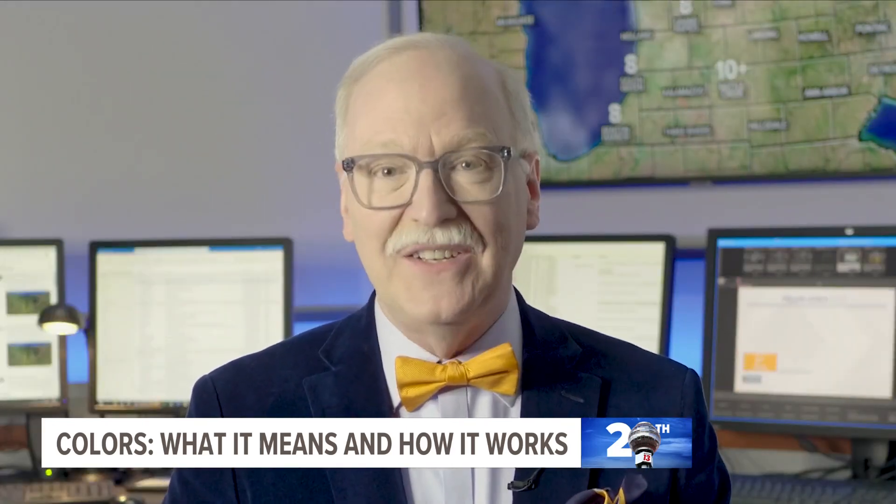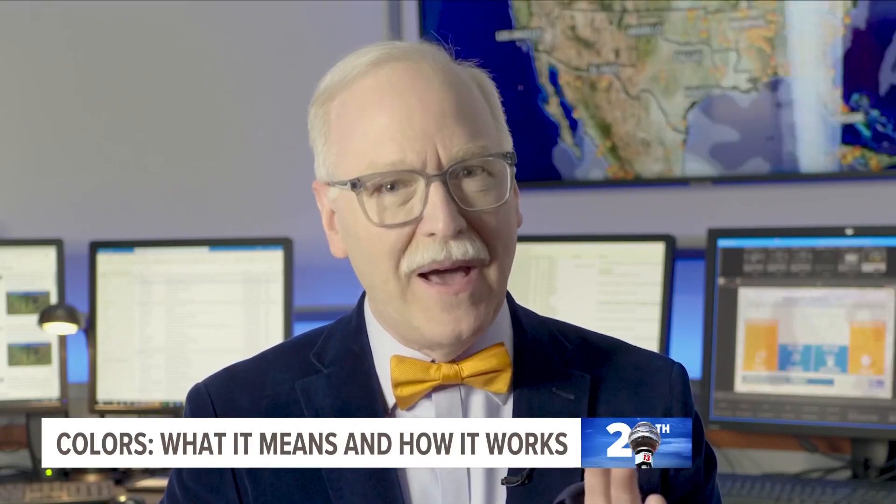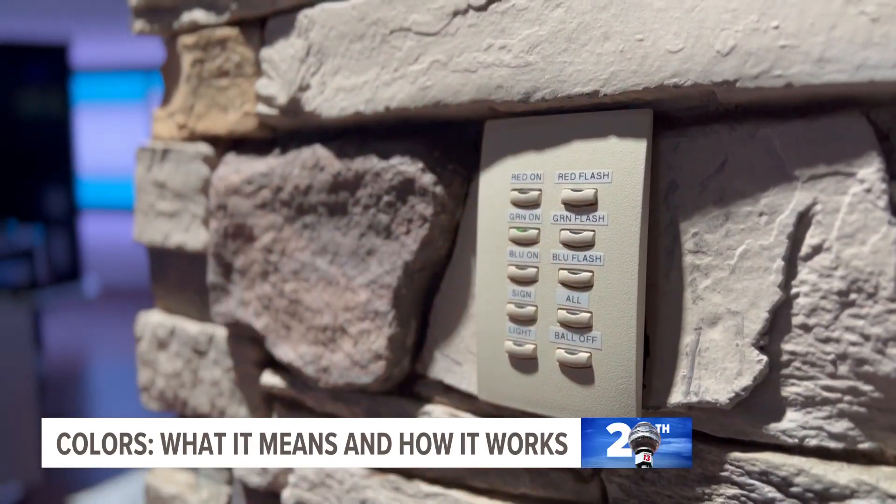You may be wondering how we change the color of the weather ball. Is there some complex process? Well, we have to do a lot of thinking about it, and then eventually we walk over to a panel on a wall and push a button.